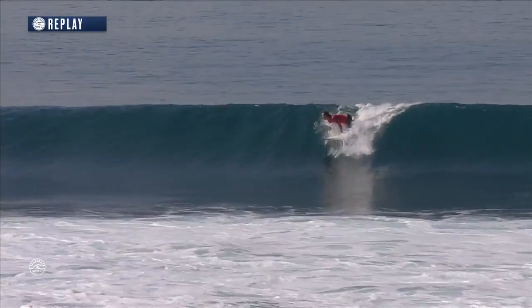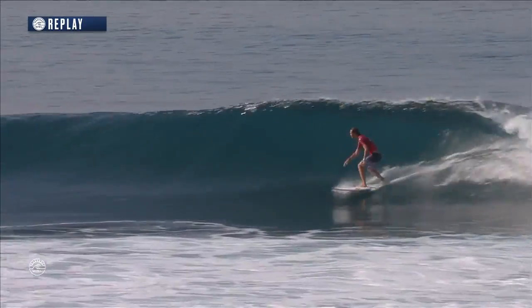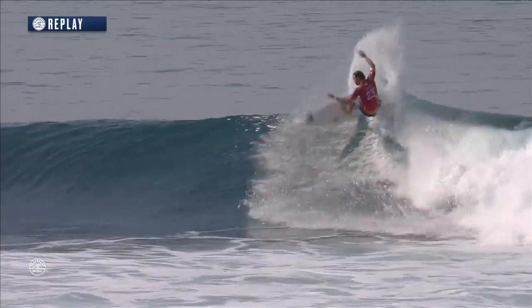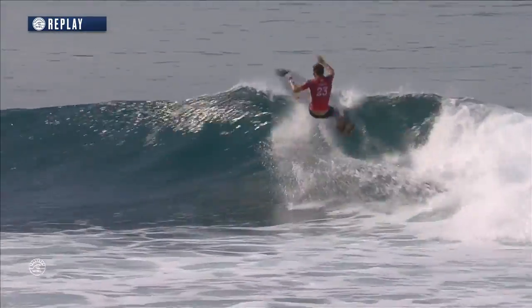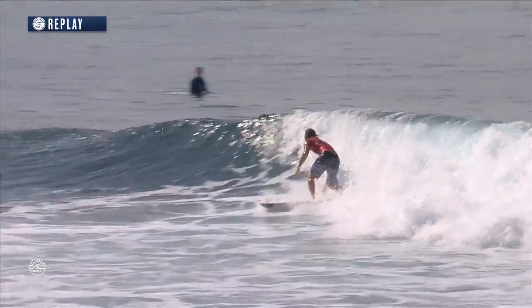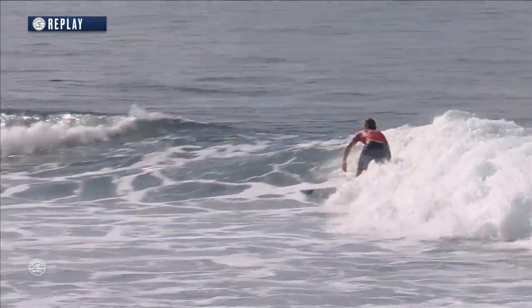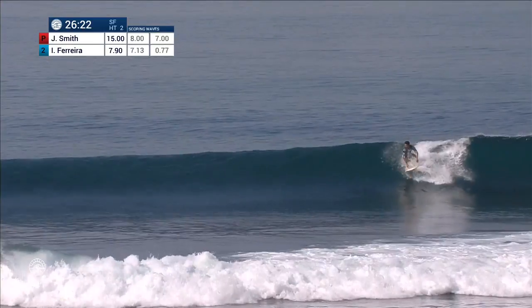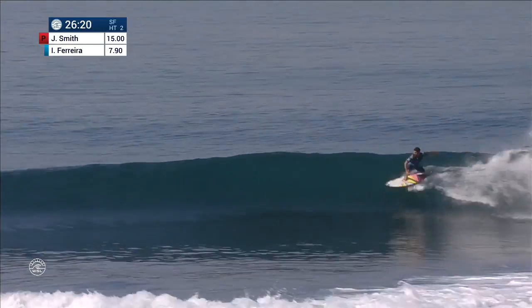Back after a wipeout on wave number one, but right behind him, the big South African Jordi Smith wasting no time unleashing the beast. Beautiful transition between maneuvers — nice and clean, mistake-free surfing. Mixing it up, showing the judges that variety, that speed, power, and flow. In the final after five years waiting to go one step further and take a win out here at Karama's.